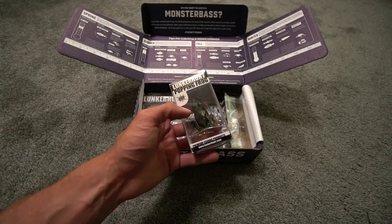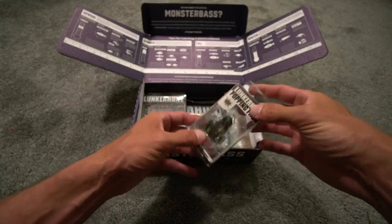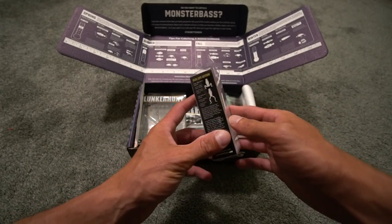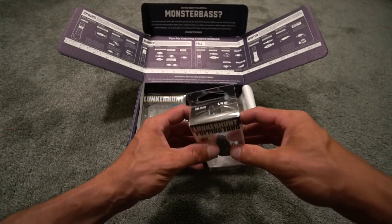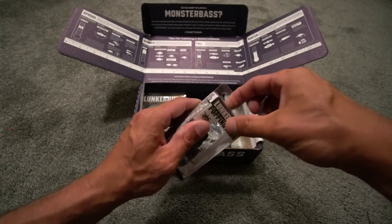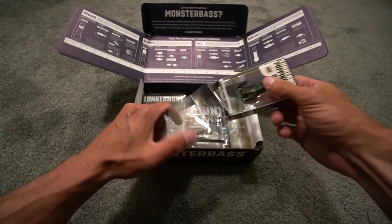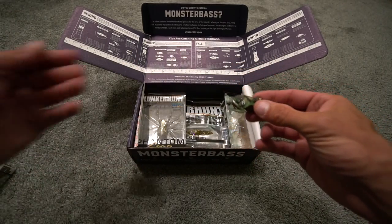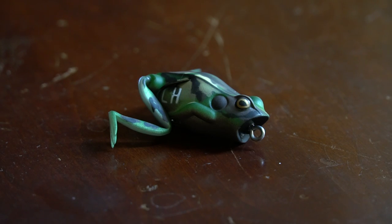First up, you have the Lunker Hunt Popping Frog — premium fishing products from LunkerHunt.com. It says 'pop' on the box, and without even flipping the package over you can see it is the camo color. It features real-life action from the legs, and it's a quarter-ounce size. Opening this up — it's a good-looking frog bait with that camo color. I haven't done a lot of frog fishing this year or last year, but I might have to change that.